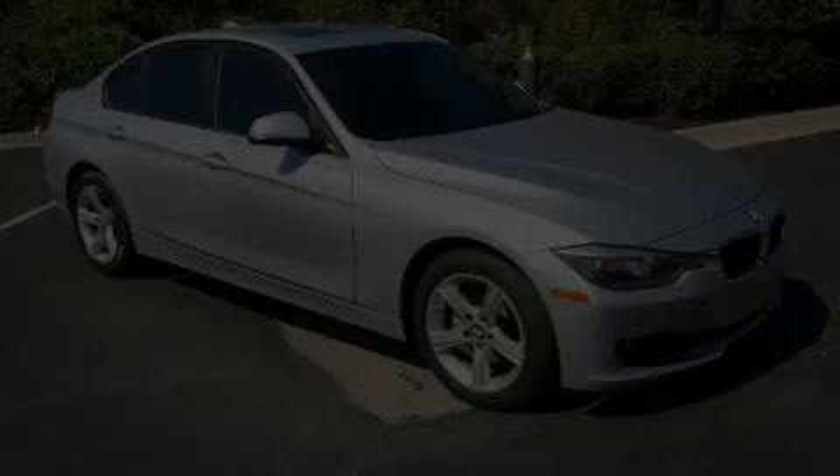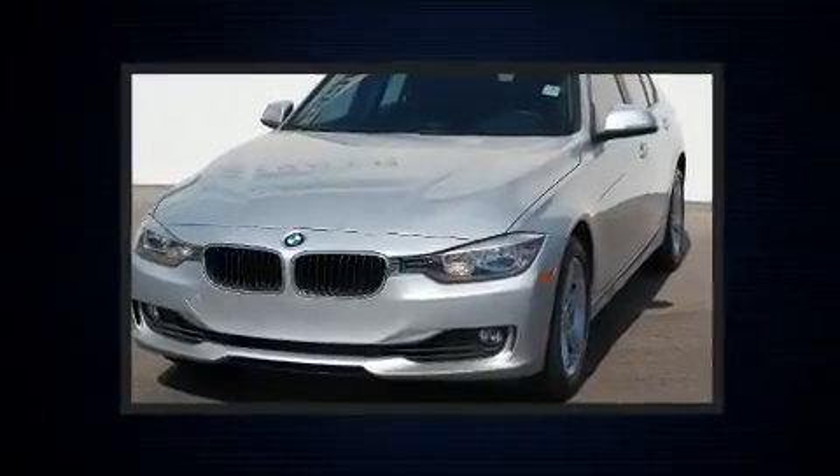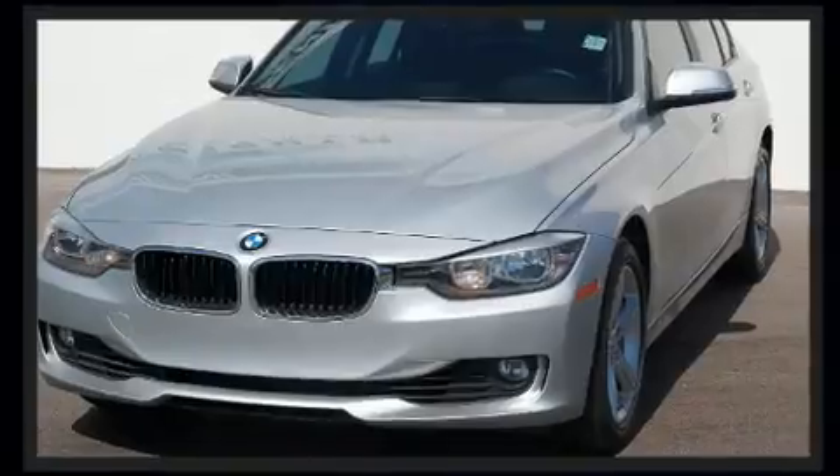Introducing the 2014 BMW 328i xDrive. This four-door, five-passenger sedan just recently passed the 60,000 mile mark.